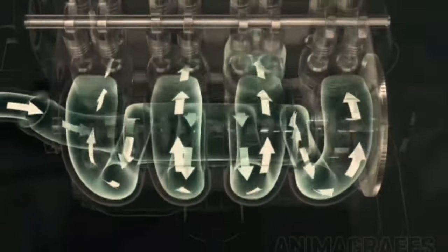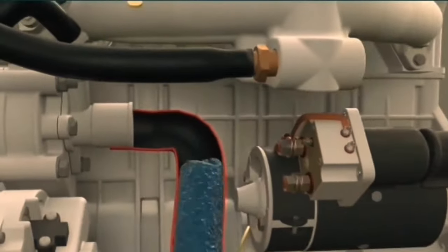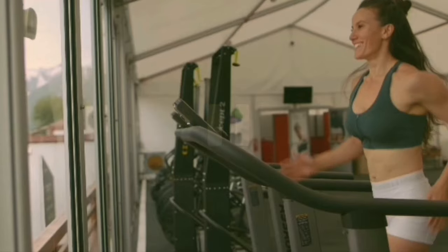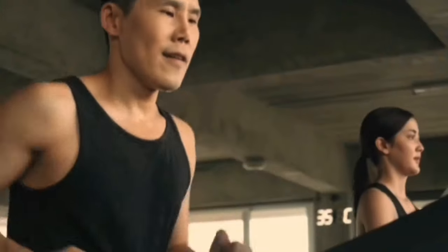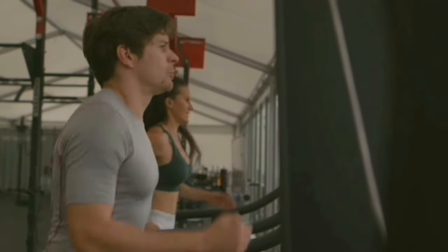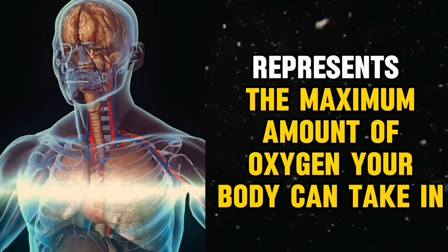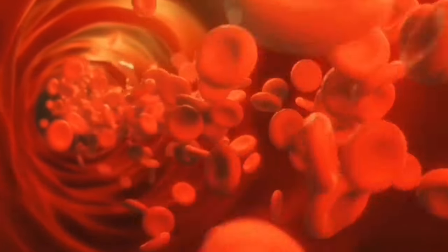Imagine your body as a car engine, and oxygen is the fuel it needs to run efficiently. VO2 max is like the maximum fuel capacity of your engine. So let's say you're running on a treadmill — as you increase your speed and intensity, your body demands more oxygen to keep up with the energy demands of your muscles. Your VO2 max represents the maximum amount of oxygen your body can take in, transport, and use during intense exercise.